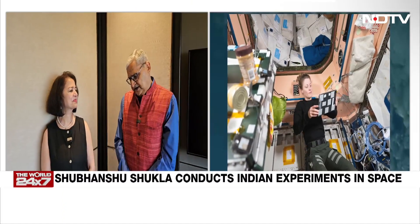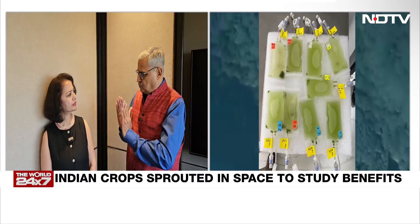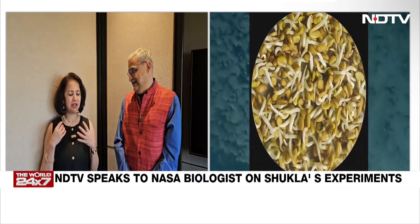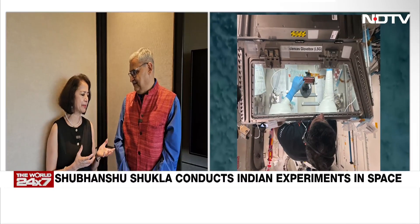Dr. Sharmila, what are the seven or eight experiments which the Indian PIs are doing at the International Space Station, and some of them you have actually trained them? Yes, so I have to say it's my pleasure to see these experiments going into space because we should get very valuable data from them.